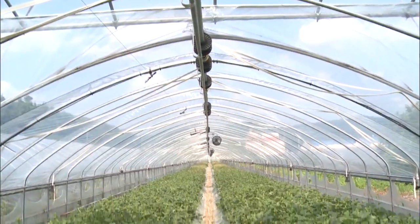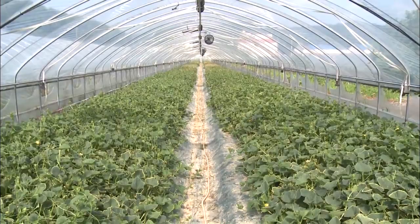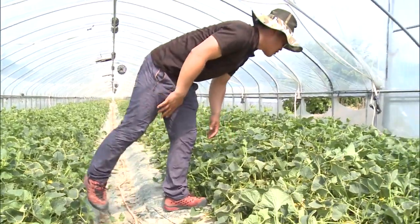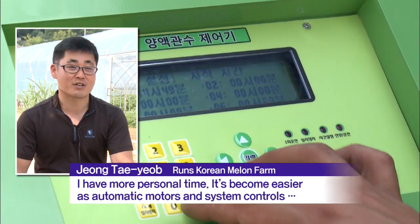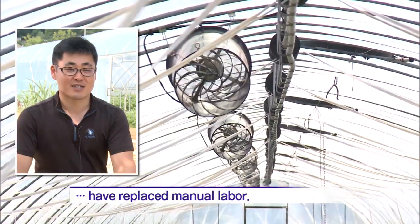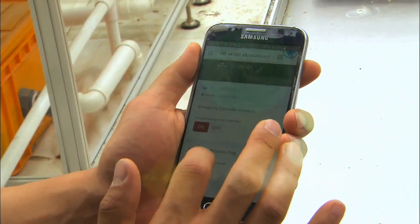This farmer, in his 30s, will soon graduate from college as he juggled study and work, while running 20 of these smart greenhouse structures. Farmers embracing information technology are boosting the competitiveness of Korean agriculture.